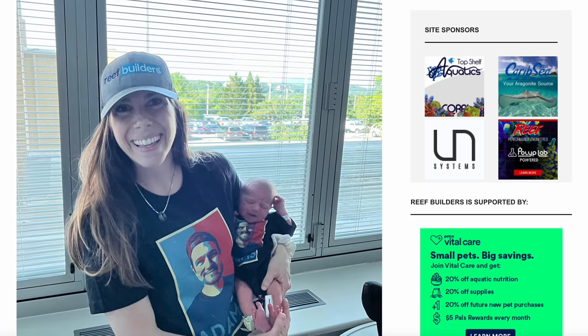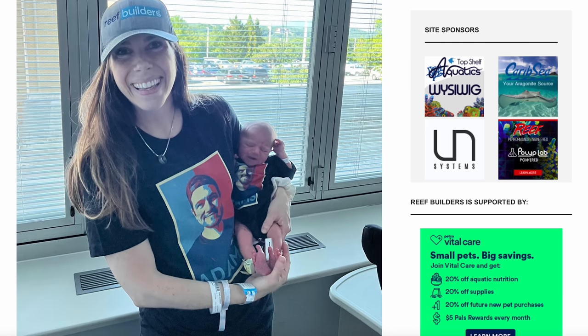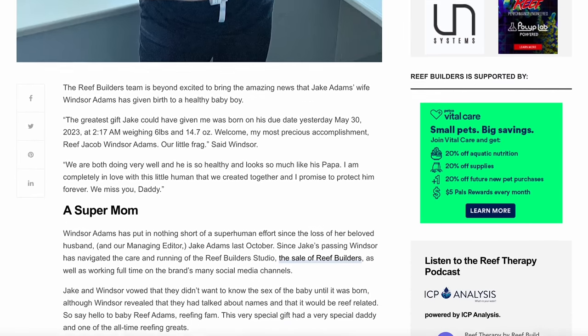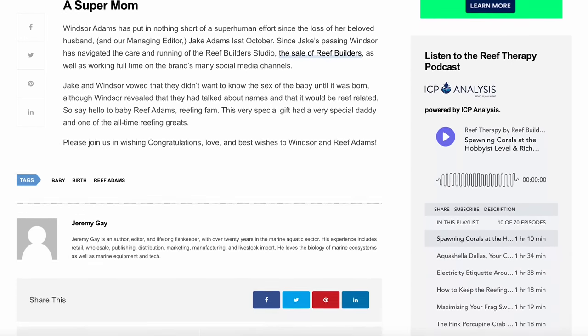Hey Rebuilders, before we get started today I wanted to send a huge congratulations to Windsor Adams on the birth of her son Reef Adams — a happy, healthy baby boy. Please send your congratulations to Windsor in the comments section below.